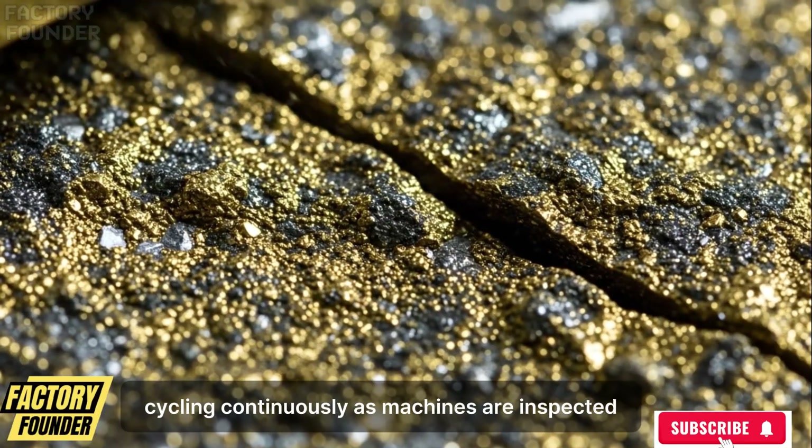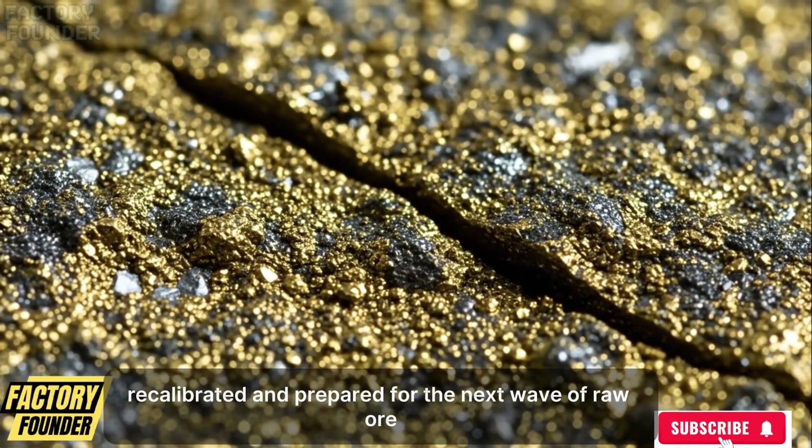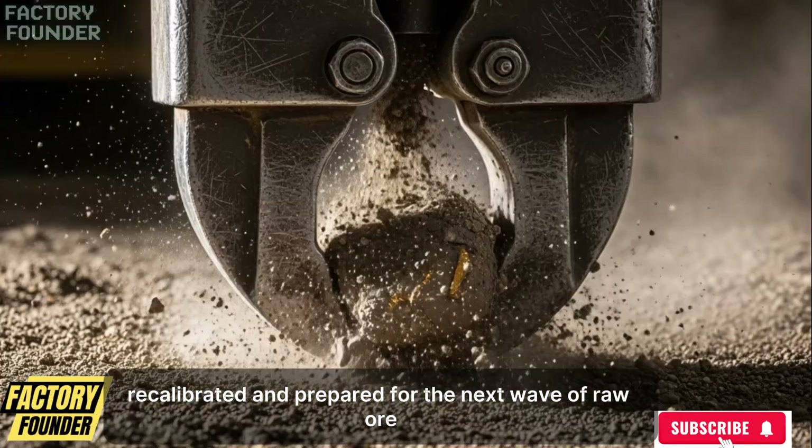The operation cycles continuously as machines are inspected, lubricated, cooled, reset, flushed, recalibrated, and prepared for the next wave of raw ore.